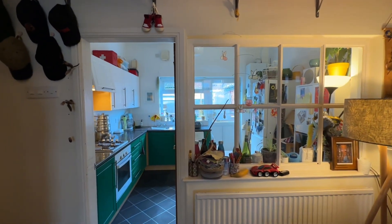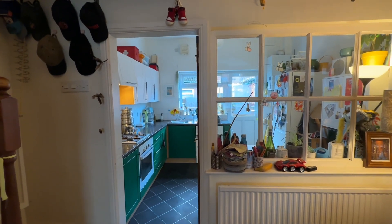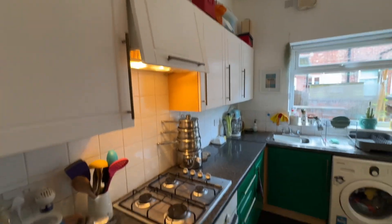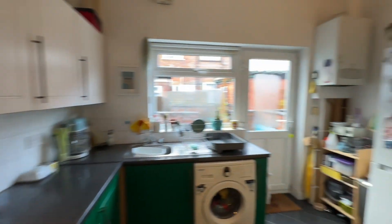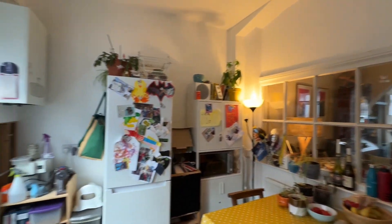This property has been extended, which has made it really good size bedrooms and has created this extra kitchen down here as well. In here we've got a range of base and eye level units and some integral and freestanding appliances, and plenty of space for a dining table and chairs.